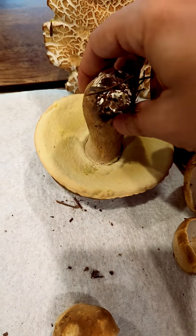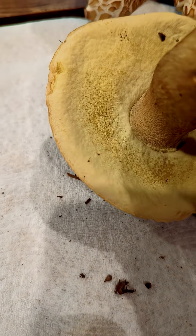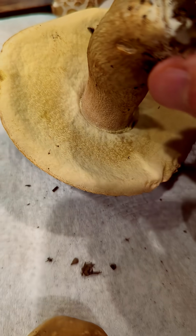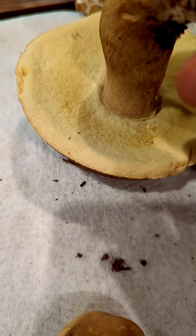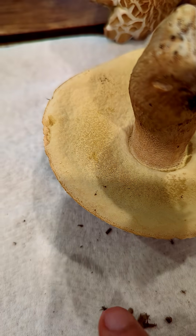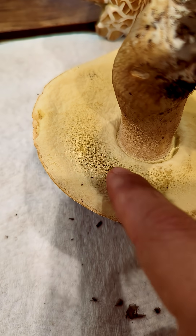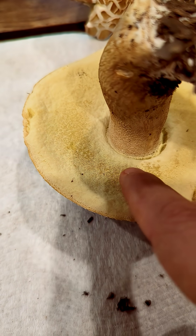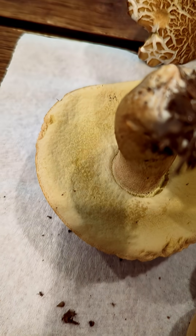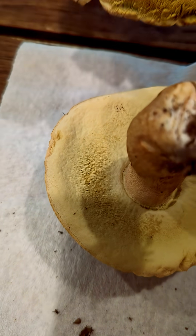When the mushroom gets more mature and older, it starts changing in color slightly, and the pores open up and get larger so you can see them more as dots. These are the little holes — the tubules — that make it a spongy-bottomed bolete mushroom.